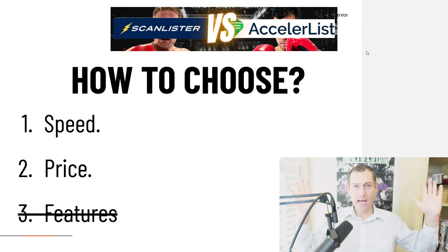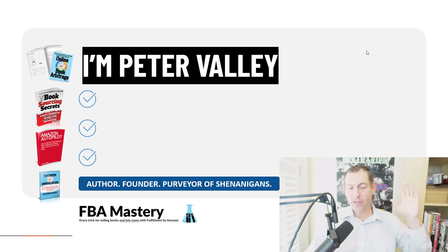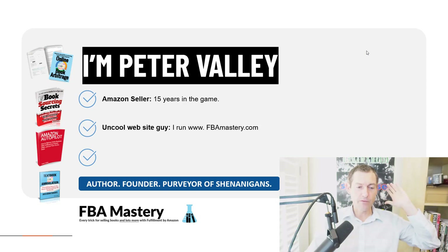I'm not going to make you wait all the way to the end of this video to get the winner — I'm going to lead with the winner. I'll declare it and then make the case for why. My name is Peter Valley, I've been selling on Amazon for over 15 years. I do the website fbamastery.com.